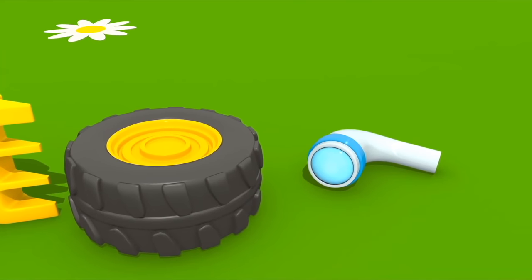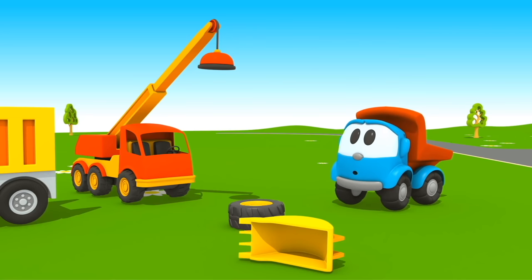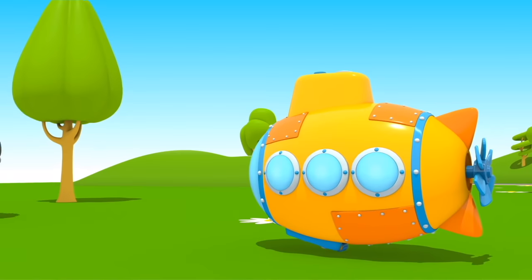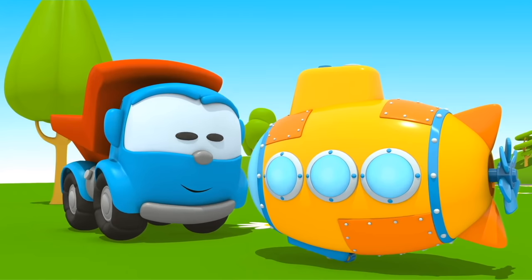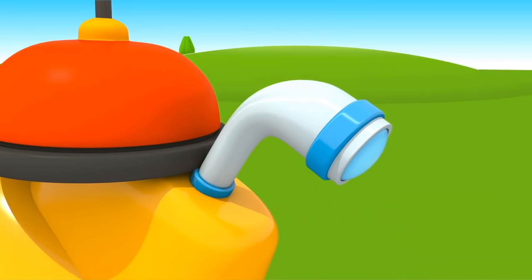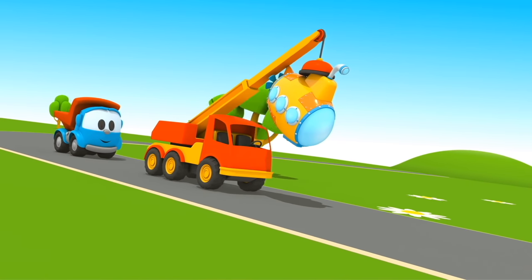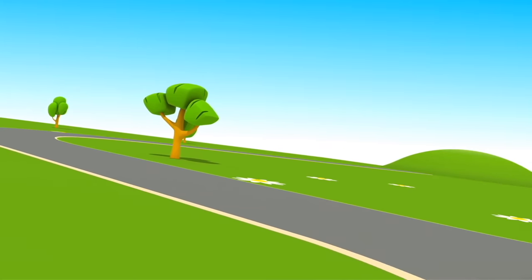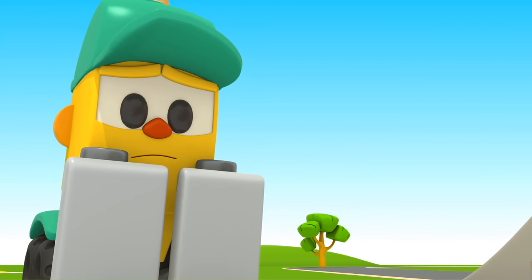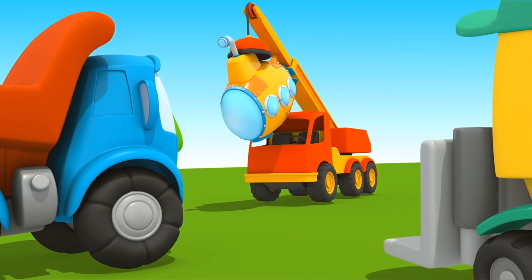Shovel. Wheel. Right, here it is. Now the submarine is ready. The big crane will help us put it into the water. Lifty, don't be sad — we'll get your box.